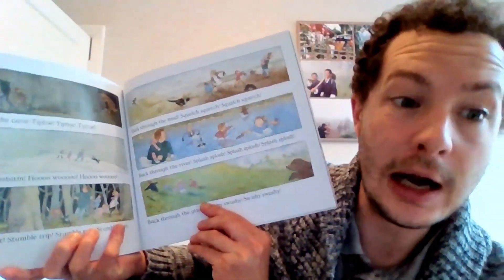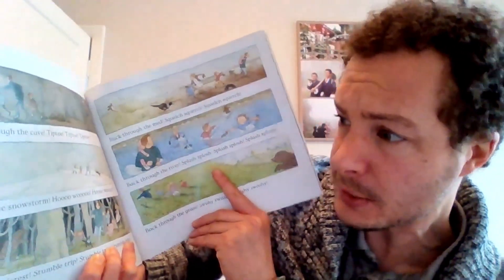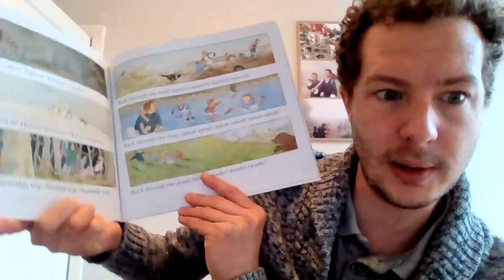Wow, what a lot of great advice on how to perform an amazing poem! I certainly learned a lot there — like how you might use your voice for the loudest part of the poem, or perhaps for a quiet sneaky part. There's certainly a bit in 'We're Going on a Bear Hunt' where we might need to use a quiet sneaky voice. And then sometimes you have to mix it up. When they're running from the bear — quick back through the cave, tiptoe tiptoe tiptoe, back through the snowstorm, back through the forest, stumble trip stumble trip — just like we saw in the video, how we use our voice is very important.